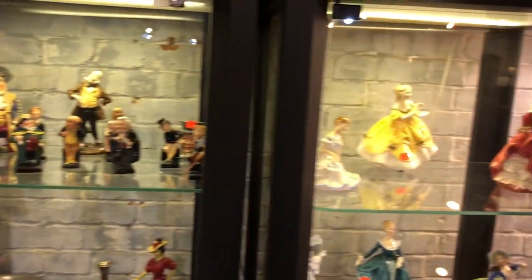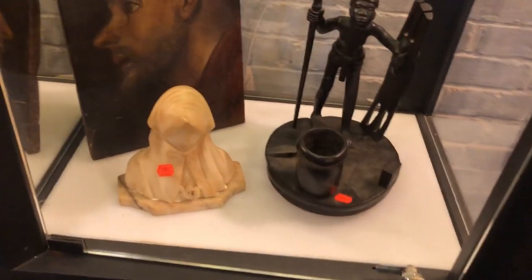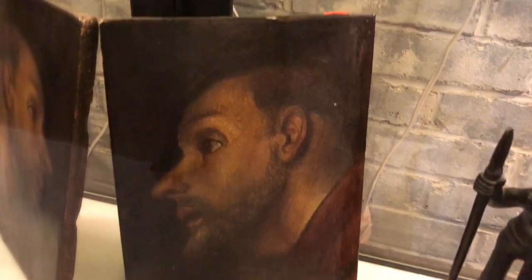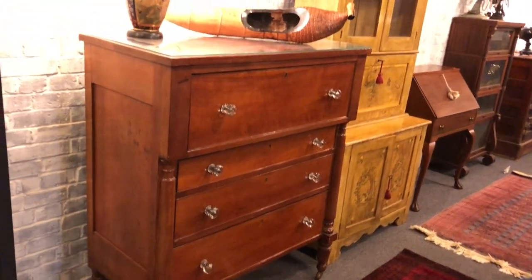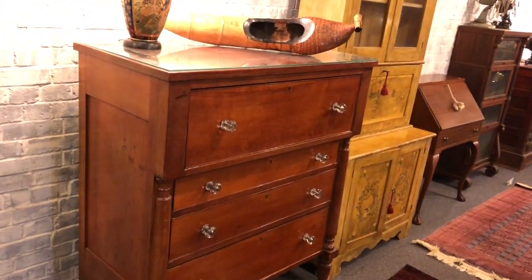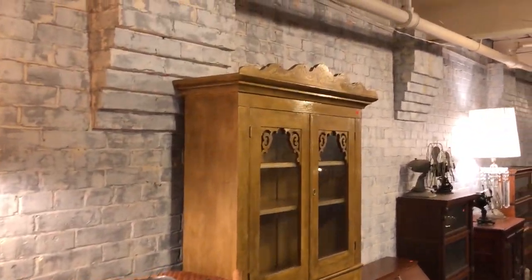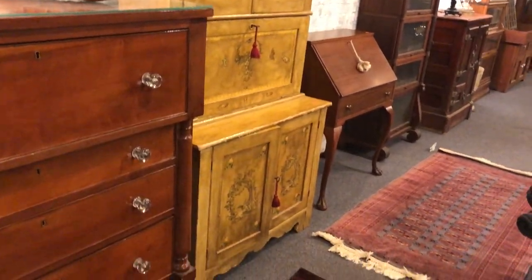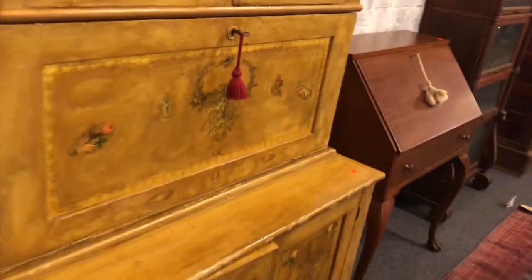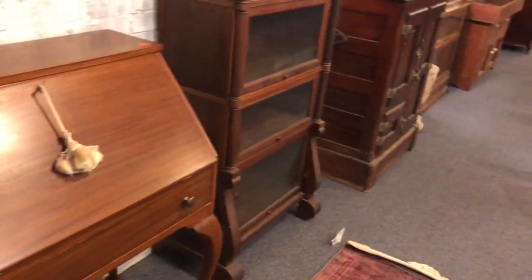There are some nice Royal Doulton figurines — some older pieces there. Some more marble, this looks quite old. Right out of the Baltimore estate. Another chest of drawers. This is a beautiful painted piece here — look at that. A little secretary desk with nice detail on the paint.